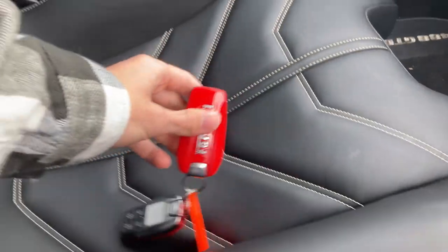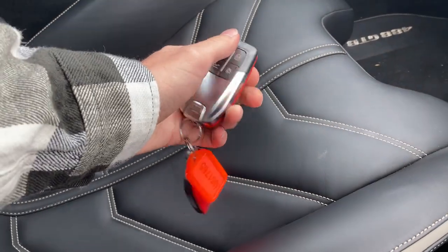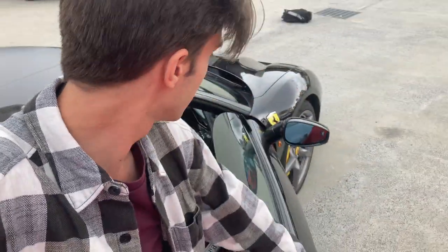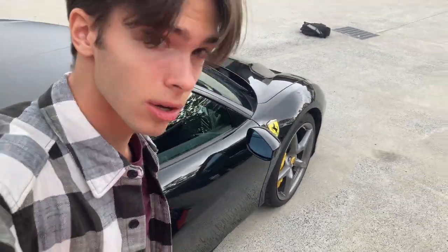And this is what your Ferrari key looks like. It's beeping at me. With supercars, you've gotta watch your head when you're getting out — you don't want to bash your head.